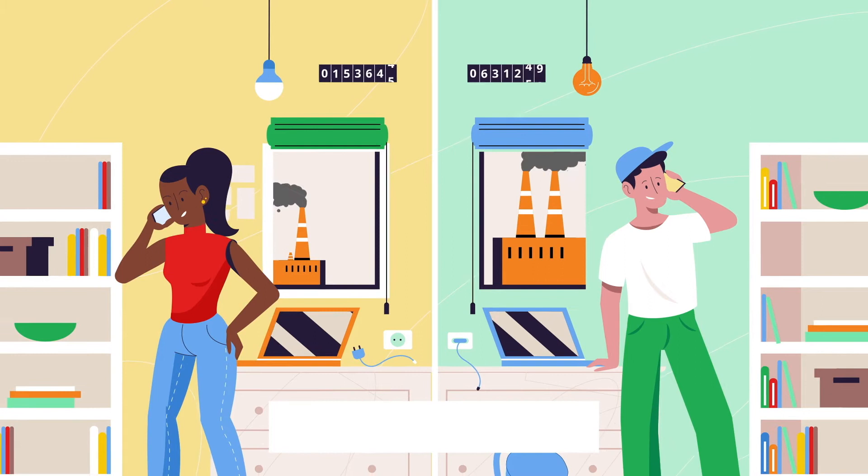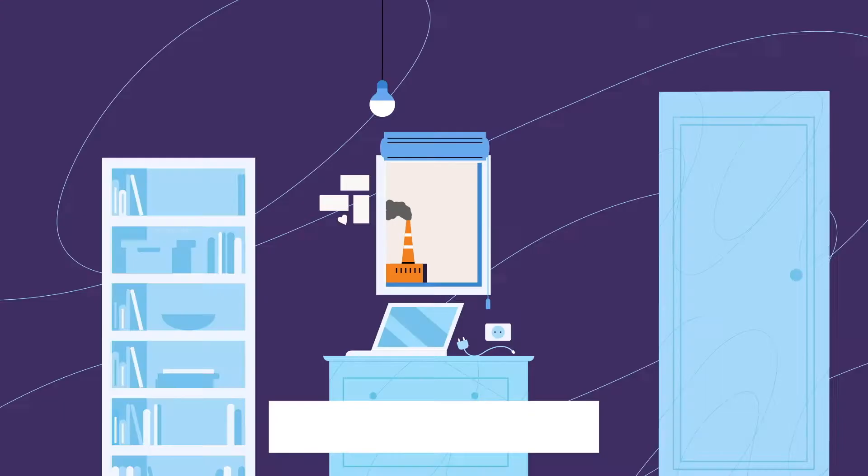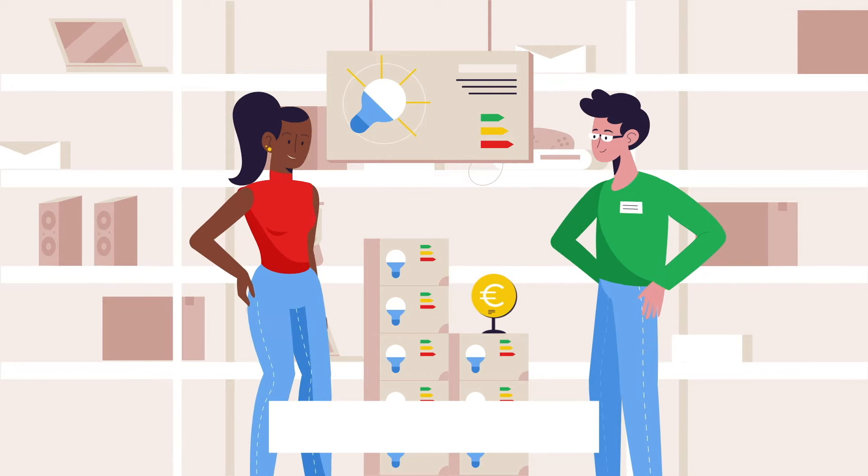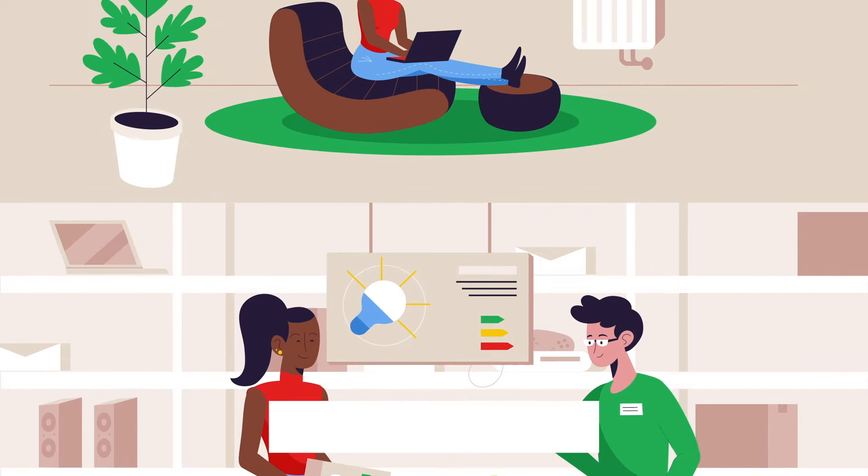Efficiency means getting more for less. If we're efficient with energy, we can enjoy the same levels of comfort or more while using less. Wherever energy comes from, it costs something, in terms of money and in terms of natural resources. So even when using renewable energy, we should use it smartly. An energy efficient option might appear more expensive at first, but over time it uses less energy and therefore saves money.